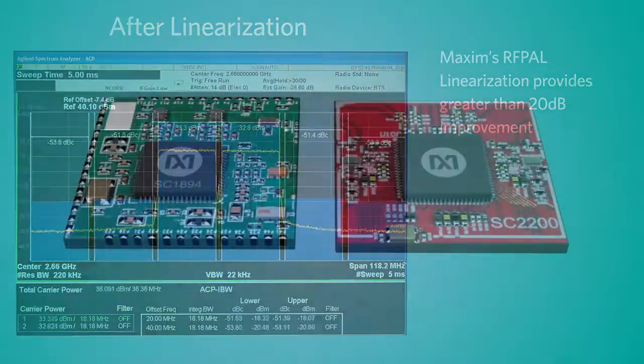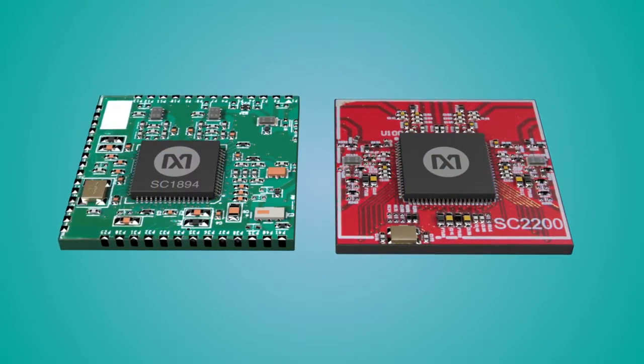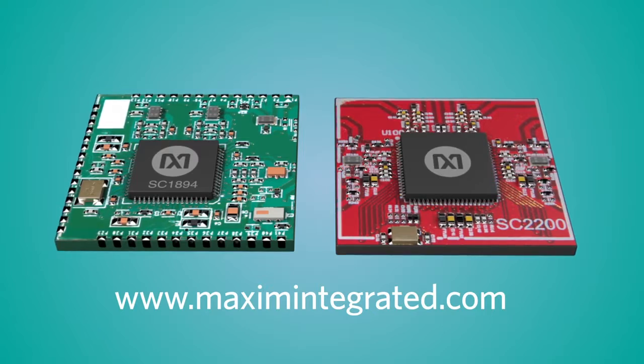To learn more about Maxim's RFPAL solutions, visit MaximIntegrated.com. Thank you.